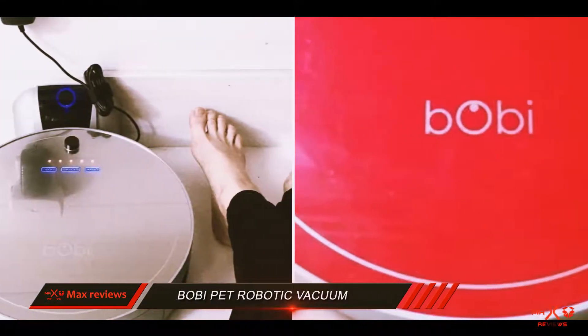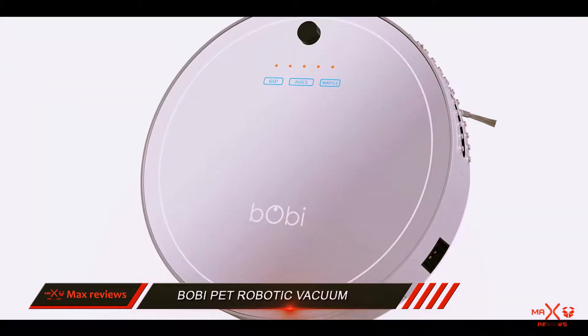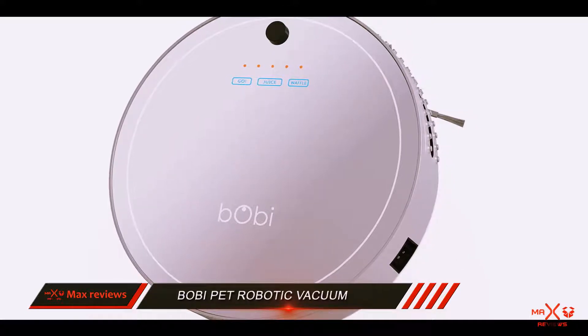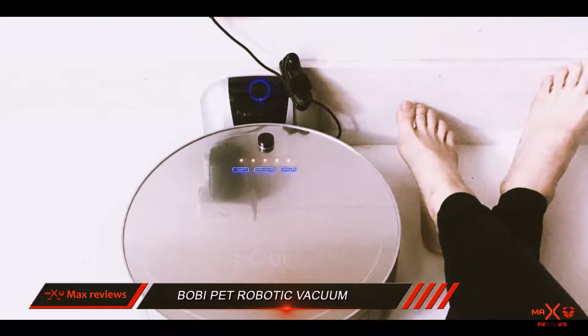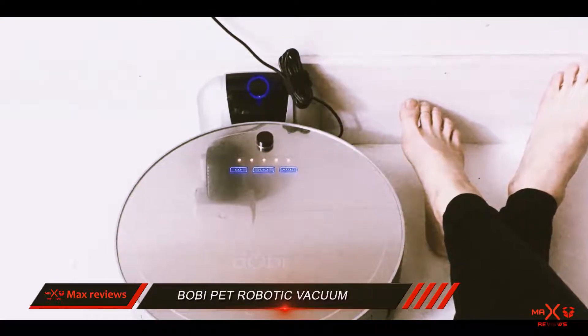While it may not be as big-named as the Roomba or Neato series, it is still one of the best pet robot vacuums, and the long-lasting battery life is one of its best features. All in all, I recommend you give the Bobi Pet a try, especially if you are constantly having to clean up after your pets.